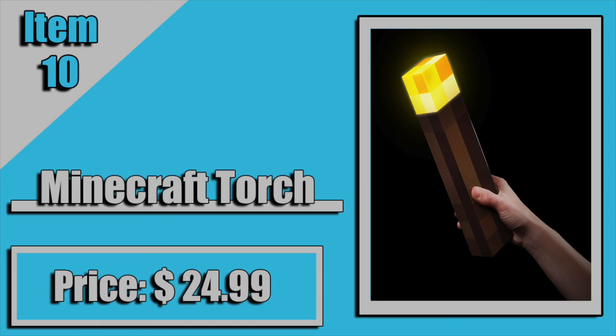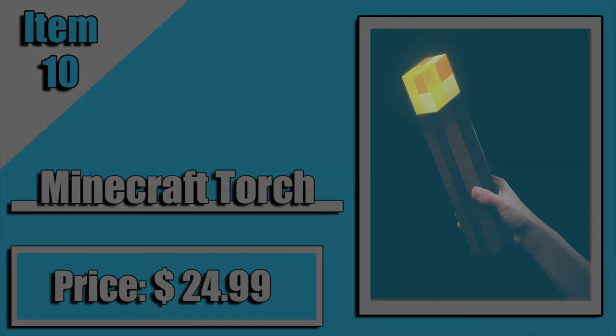Last, coming in at number 10, we have my personal favorite on the list — a Minecraft torch. This is an actual light-up torch that does provide light. It comes in at $24.99, and I think anybody that's a Minecraft gamer will love this. It's such a cool item. It goes with anything, and anybody who's a Minecraft gamer will definitely want something like this. So if you know somebody who's a Minecraft gamer and you're looking for a gift for them, get them this. They will love it. Trust me.